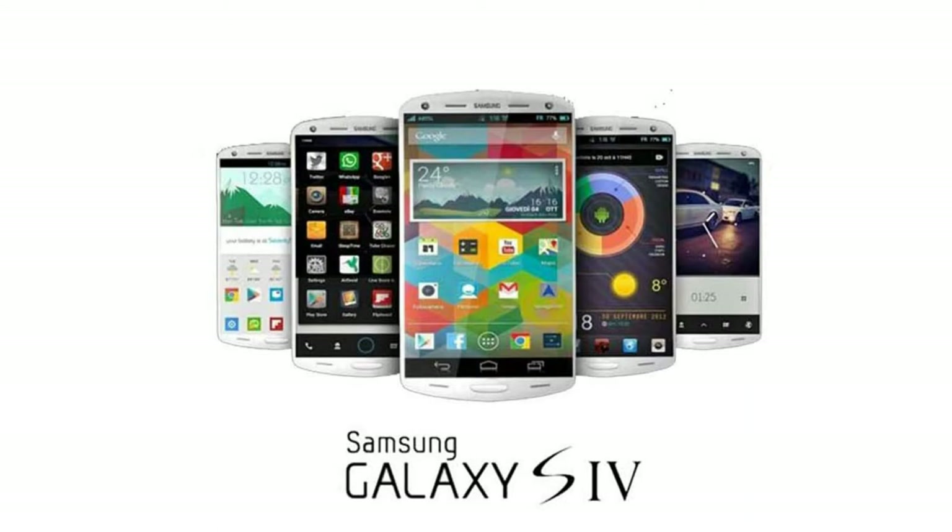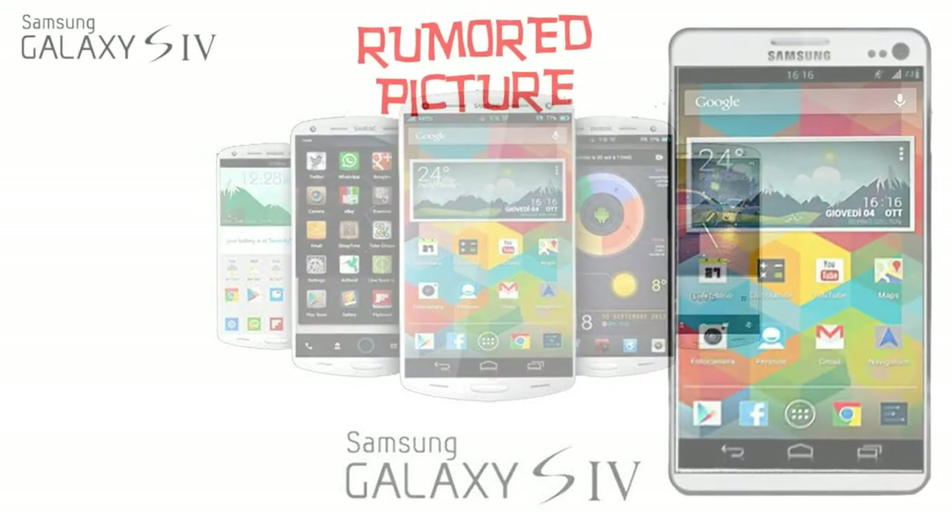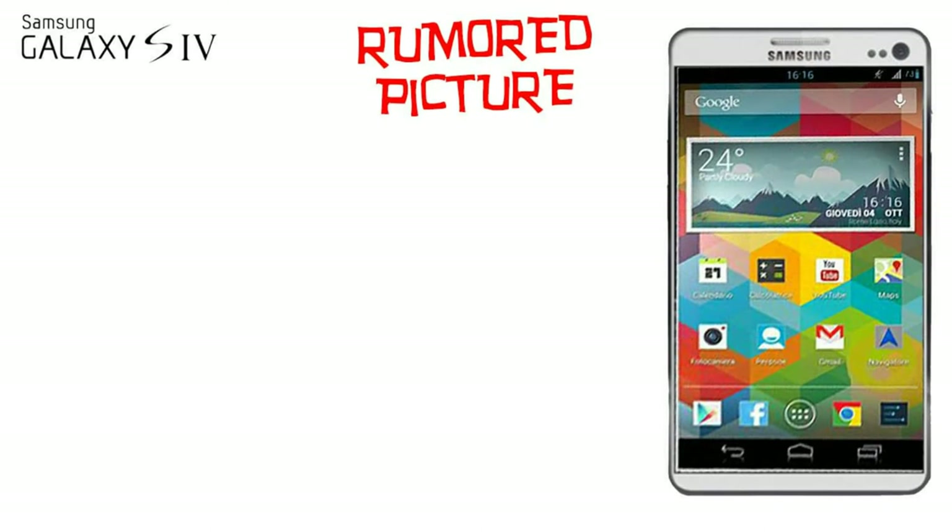I don't wanna talk about it, how you broke my heart. Continuing the success of the S3, Samsung is expected to add more spice up on their flagship Galaxy S4. There are more rumored designs for the S4 out there. Let's take a look at those.